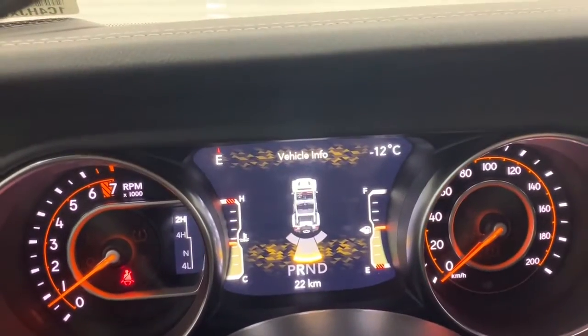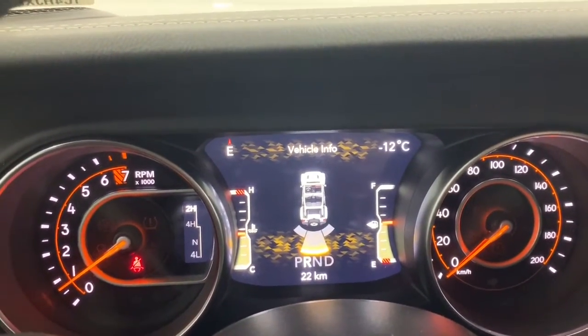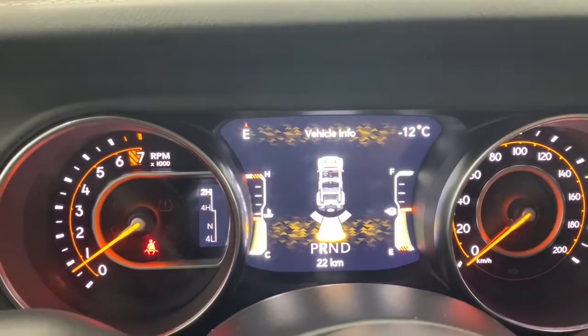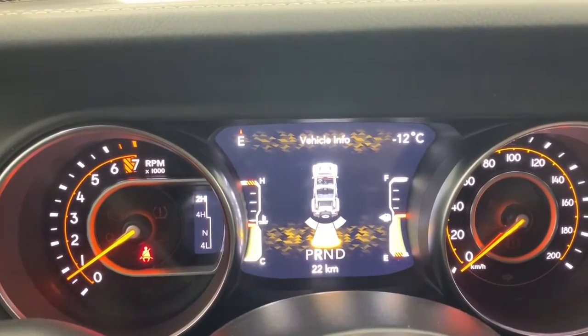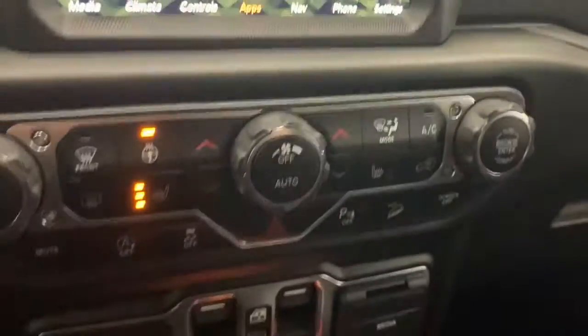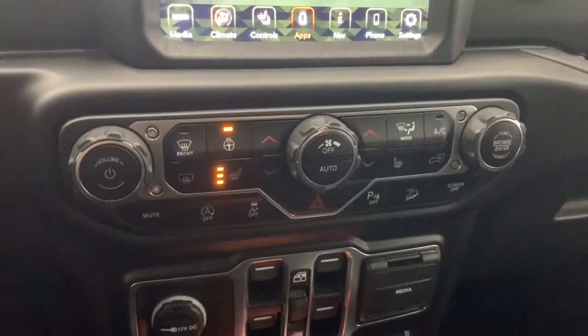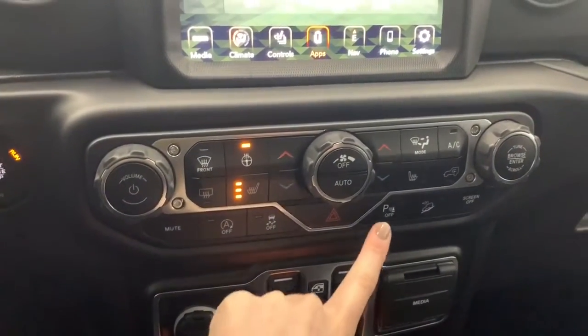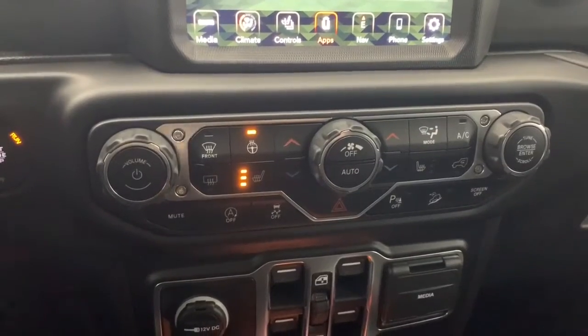When in reverse, this will also automatically appear on the dash. These are the rear parking sensors, so if you're getting close to any of them, they will light up and beep for you. And if you do get too close, it will automatically stop the Jeep as well. You do have the option to turn off those parking sensors if you feel you don't need them.